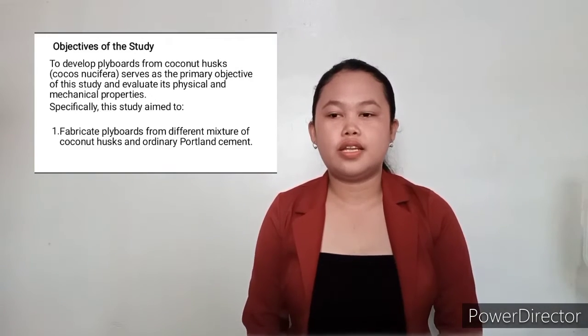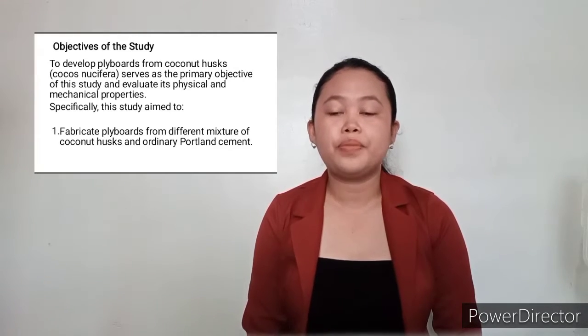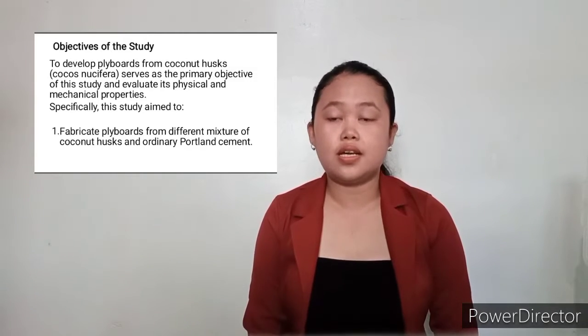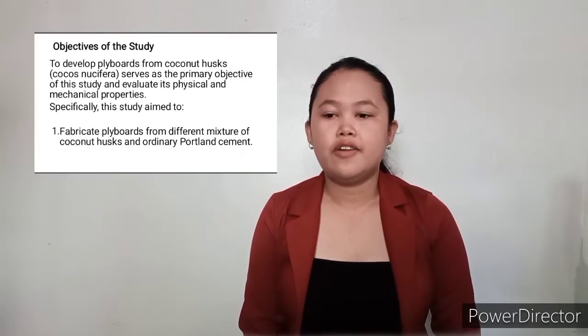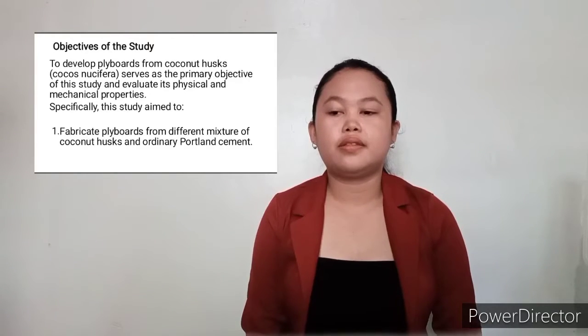The primary objective of this study is to develop flyboards from coconut husks (Cocos nucifera) and evaluate their physical and mechanical properties. Specifically, this study aims to: 1. Fabricate flyboards from different mixtures of coconut husks and ordinary Portland cement.